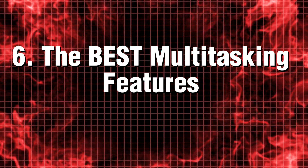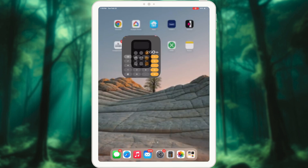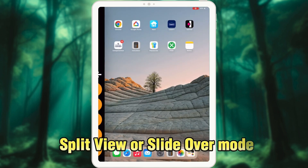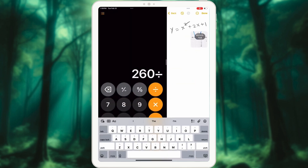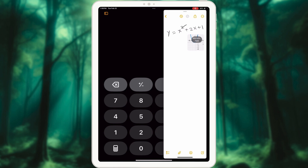Tip 6: The best multitasking features. Your iPad is a powerhouse of multitasking capabilities. Simply tap the three dots at the top of any app to effortlessly activate split view or slide-over mode. With this feature, you can jot down notes while enjoying a video, or seamlessly browse the web while engaging in a conversation — pro-level functionality that enhances your productivity.